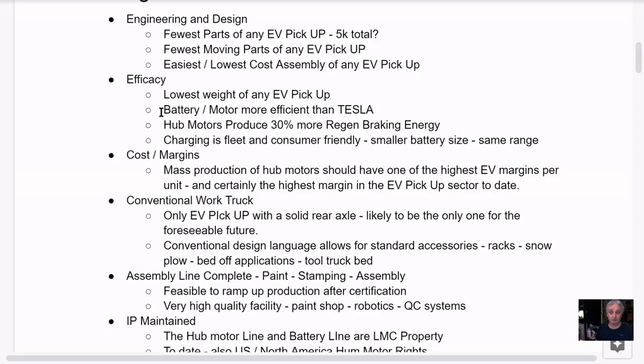The battery and motor system are more efficient than Tesla. The hub motors produce 30% more regenerative braking energy than standard systems — 30%, that's a meaningful number. Because of the torque vectoring, they're constantly generating regen power. Going downhill, the Endurance gets 30% more charge than the Ford Lightning.